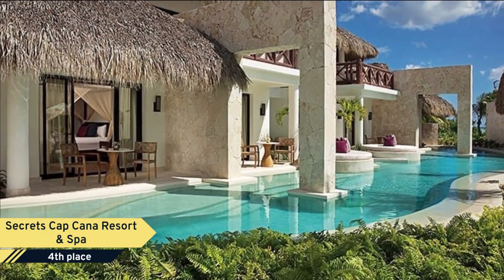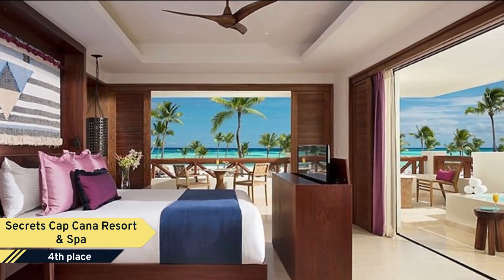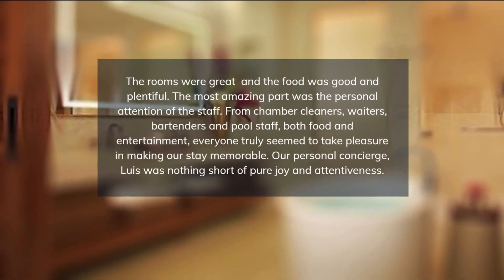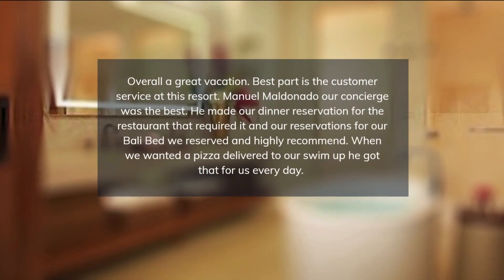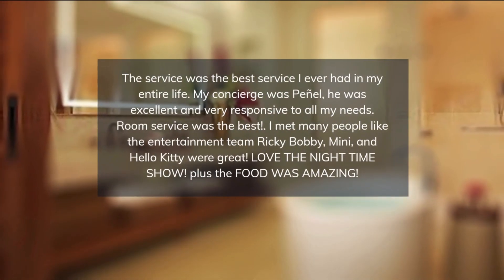Secrets Cap Cana is the epitome of luxury with 457 suites adorned with sophisticated Caribbean furnishings, gourmet dining, top-shelf spirits, 24-hour room service, daily refreshed minibar, and close proximity to the unique pleasures of Cap Cana — a protected harbor marina, a renowned fishery, thrilling excursions, and Punta Espada golf course, designed by golf legend Jack Nicklaus.